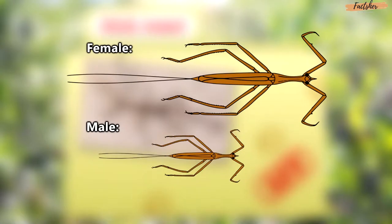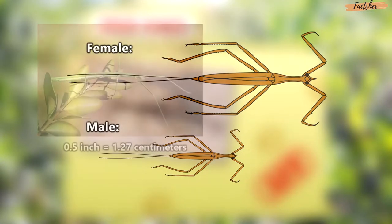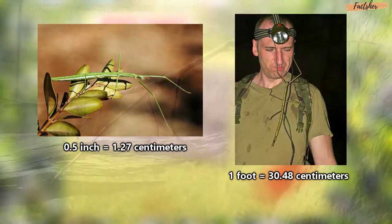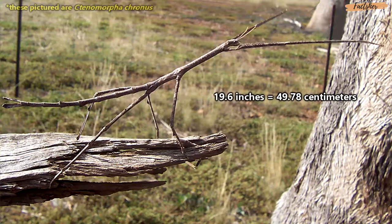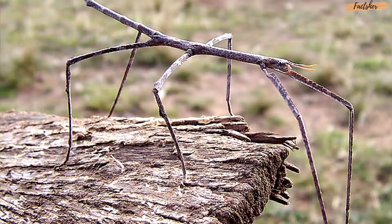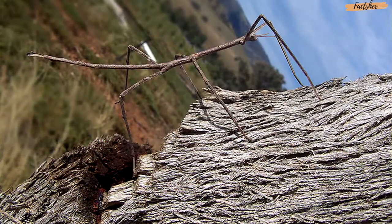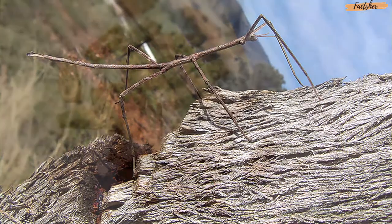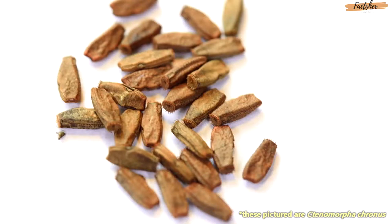Female stick insects are larger than the males. They can range from half an inch to well over a foot long. A specimen recently found in Australia measured 19.6 inches. She was quite the find, too, because she was only the third female of her species to be found in the wild. The museum she was brought to, Museum Victoria, named her Lady Gargantuan. She ended up laying 12 eggs while under the care of the museum.